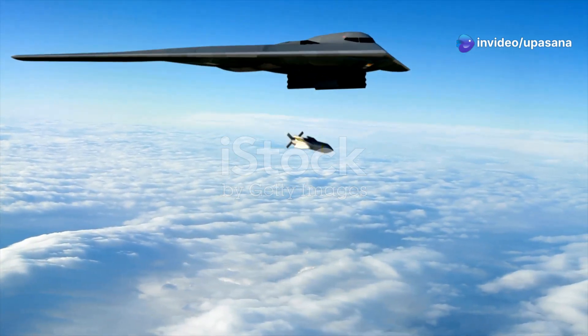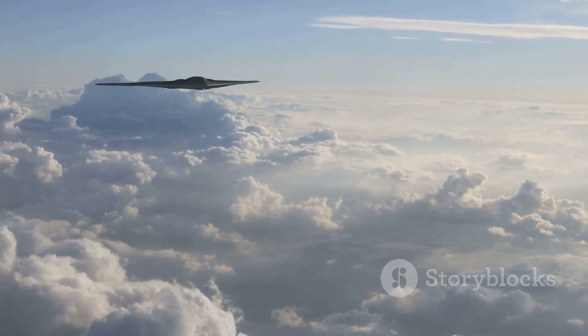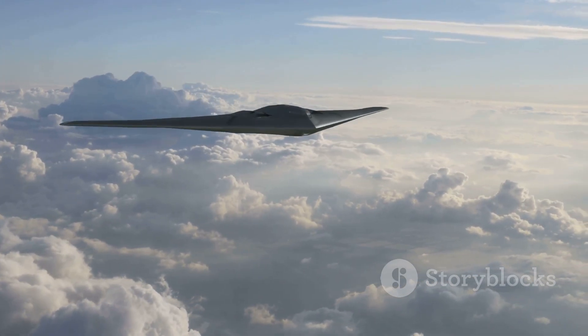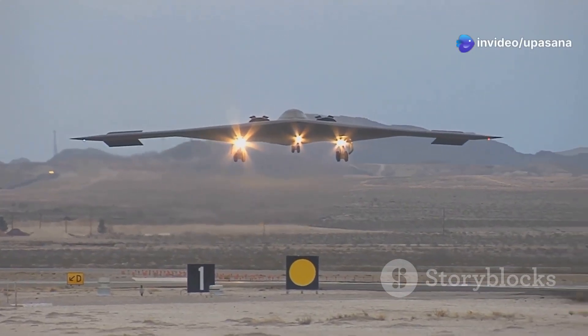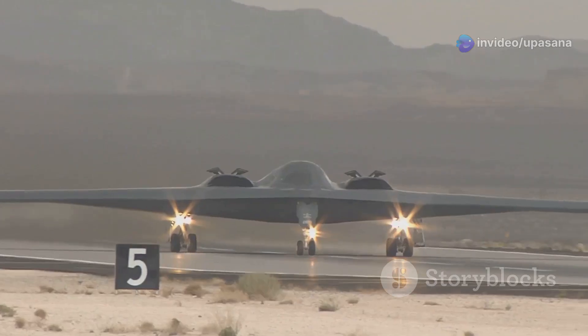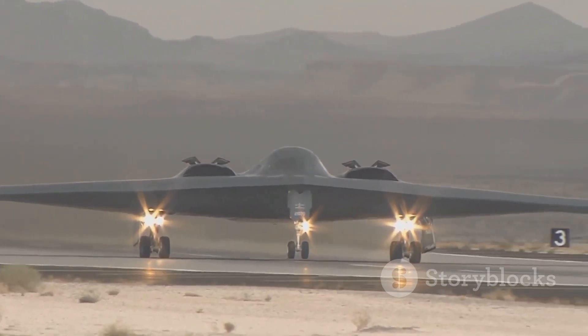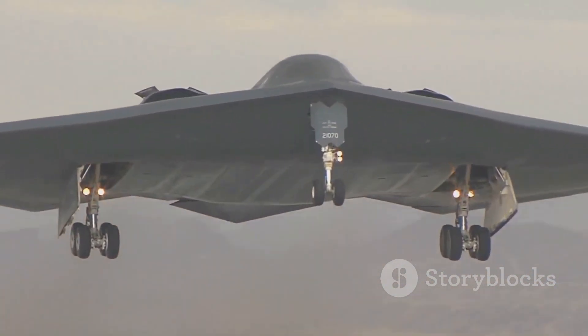Emerging from the darkness with its sleek, almost otherworldly silhouette, the B-2 Spirit is a marvel of modern military aviation. Cloaked in secrecy and equipped with cutting-edge stealth technology, the B-2 Spirit is practically invisible to radar. Its flying wing design and radar absorbent materials allow it to slip past even the most sophisticated air defense systems.